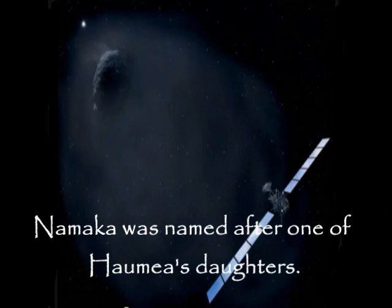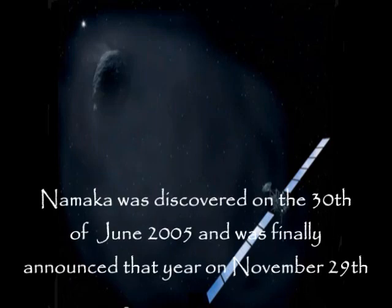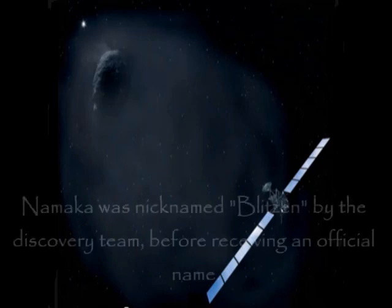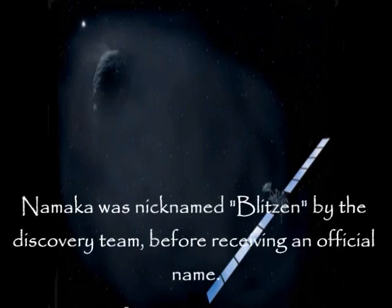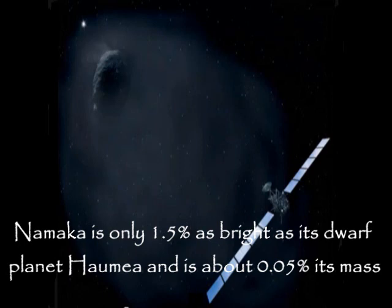Namaka was named after one of Haumea's daughters. Namaka is the smaller inner moon of the dwarf planet Haumea. It was discovered on the 30th of June 2005 and officially announced on November 29th of that year. Namaka was nicknamed Blitzen by the discovery team before receiving its official name. Namaka is only 1.5% as bright as Haumea and is about 0.05% of its mass.